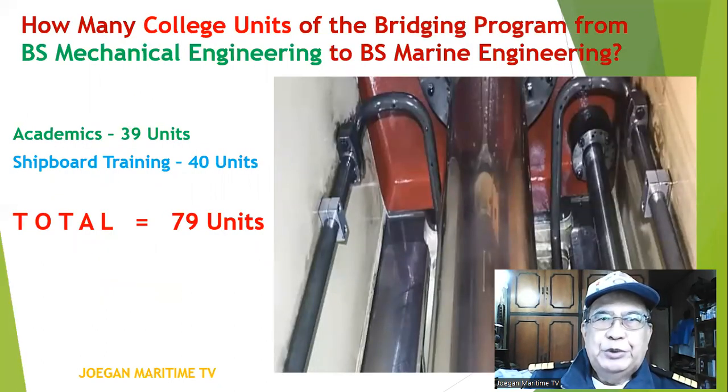How many college units does the bridging program from BS Mechanical Engineering to BS Marine Engineering require? For academics, you must complete 39 units, and for shipboard training or cadetship on board a ship, you must take 40 units, for a total of 79 units.